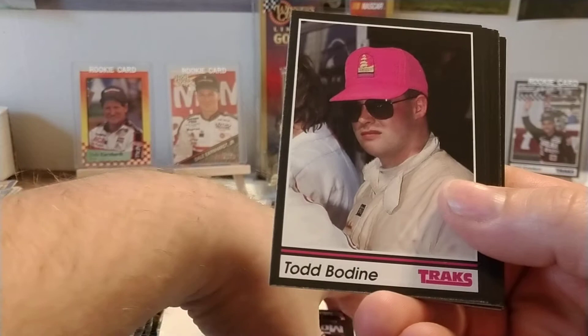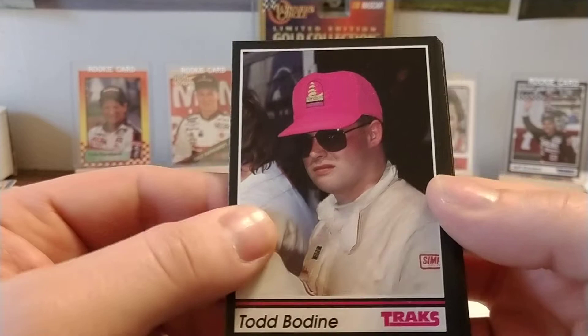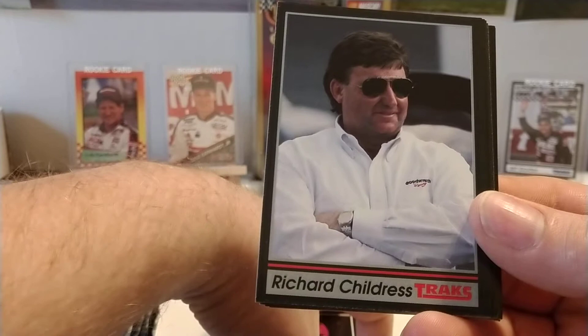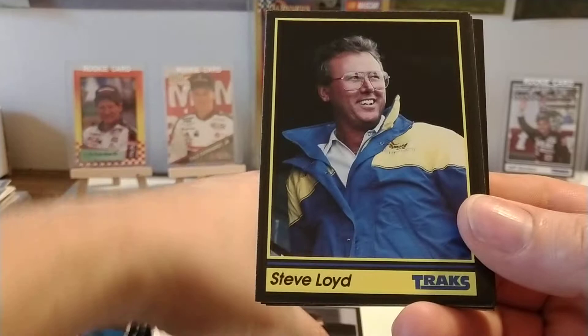Morgan Shepard, who drove for Bud Moore Engineering — Morgan had a pretty decent season in 91. This is a rookie card — Todd Bodine. That's in pretty good shape too; I may set that one aside. Todd was bouncing around in the sportsman divisions and the lower divisions, and he got called by C.C. Welliver to come up and run their car. They had a few different drivers — Jimmy Spencer, Randy LaJoy, and a few others. But Todd ended up getting the nod and won his first race, I believe, in 91 at Dover.